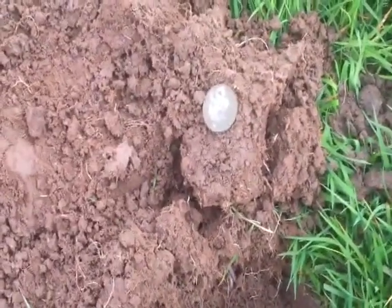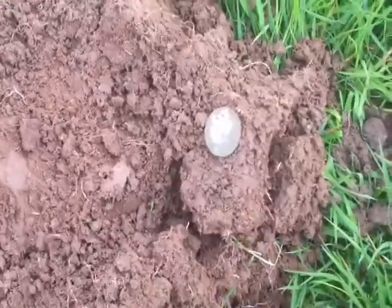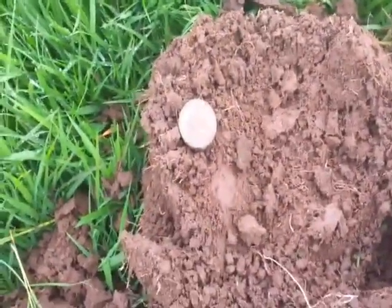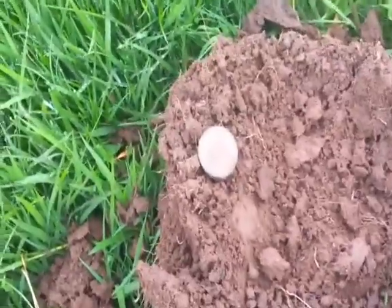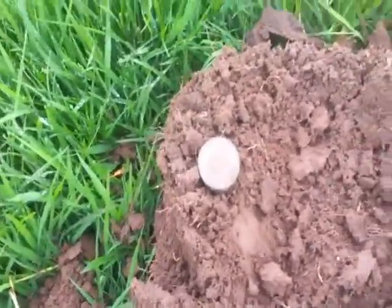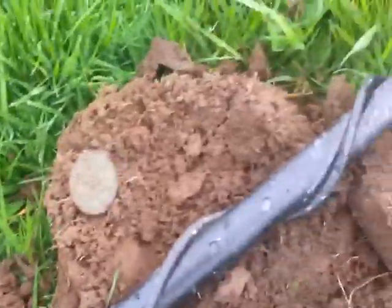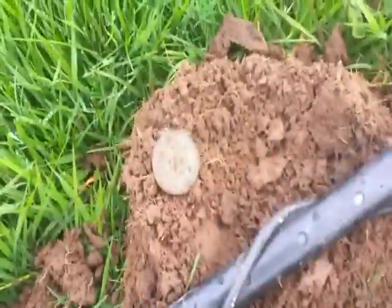So it's two half pennies for me and a penny for Dan. I'll just check that hole again before I fill it — and there was another half penny in there, a nice one this time. I'm in the lead now. Just checking the hole again and there was another coin in there — another penny.